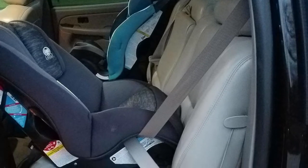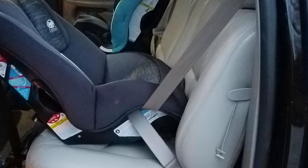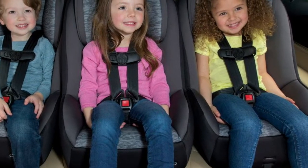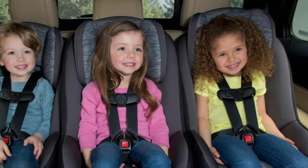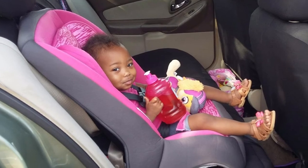For kids above the weight of 40 pounds, the seat can be used in the front-facing mode. The car seat is very secure — the built-in side protection feature ensures that your little one will stay safe and secure. The plush padding and premium fabric are great additions, and the onyx color is a personal favorite.